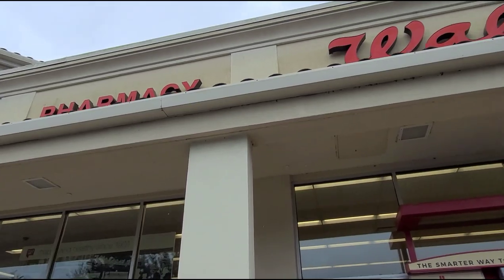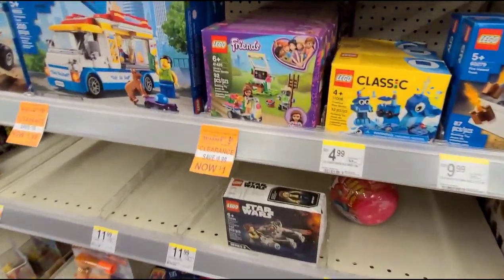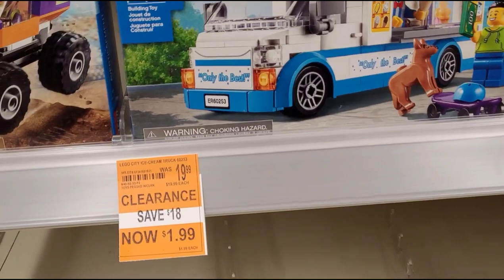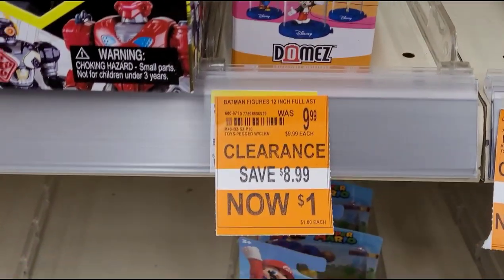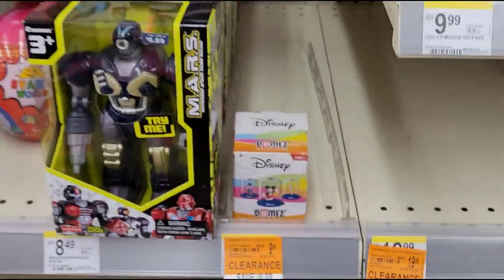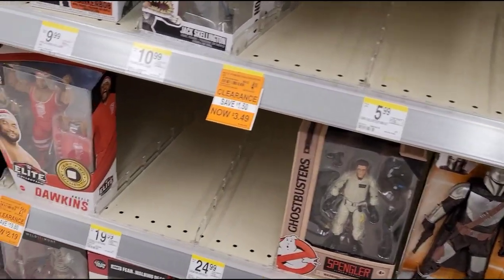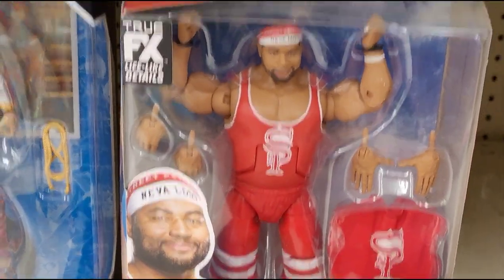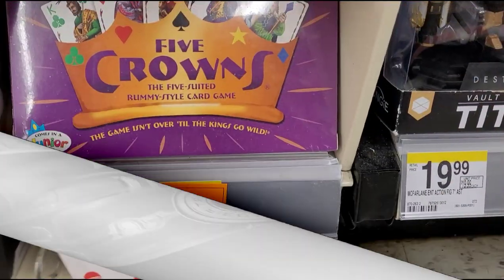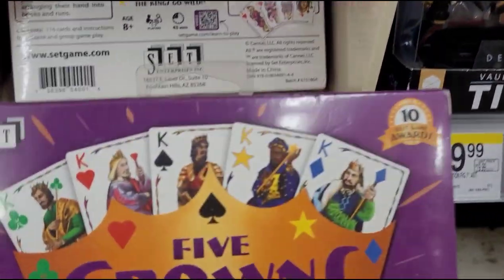We're here at our second Walgreens. Inside, I already see items marked — this one is $1, this one is marked at $1.99, and this one is $1, but I don't see the Batman item on the shelf. These other ones are still too high in price. This one here is $2.19, originally $21.99. Five Crowns is $1.99, and another one is $1.49, originally $14.99.